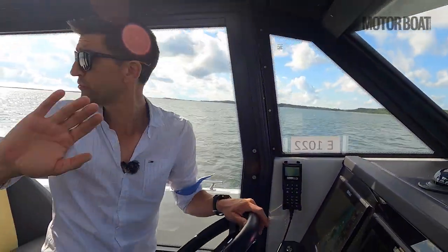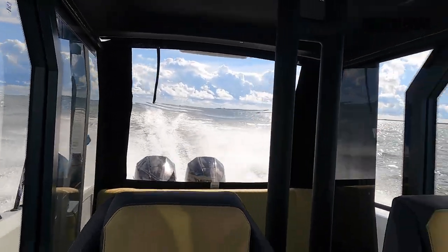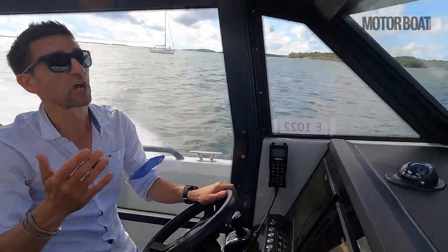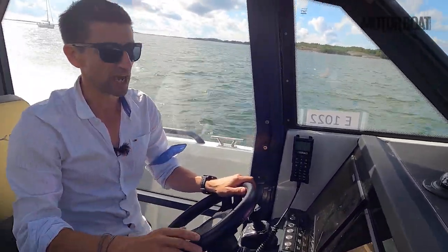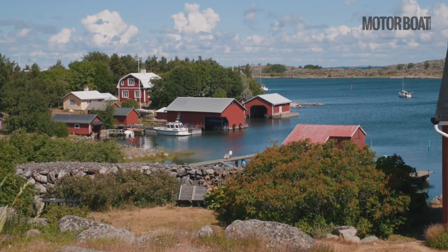I've always harped on about how the ergonomics of properly sorted, finished sports boats is a joy to see. Well, this is a prototype, so it could be forgiven for falling a little bit short in that regard. But to be honest, it absolutely nails it.